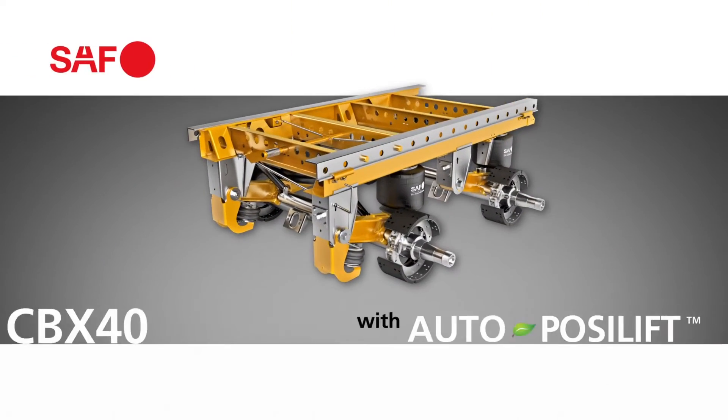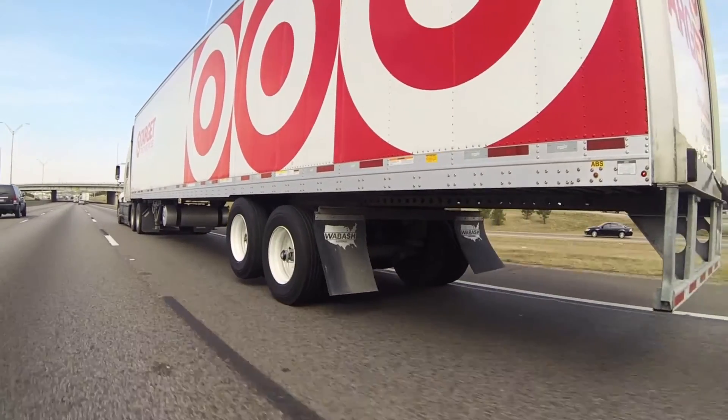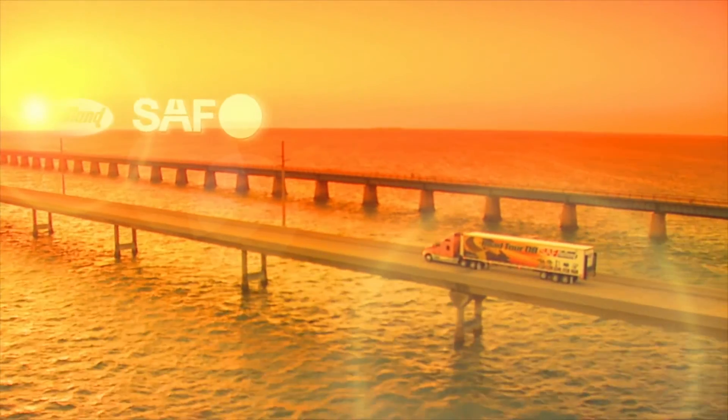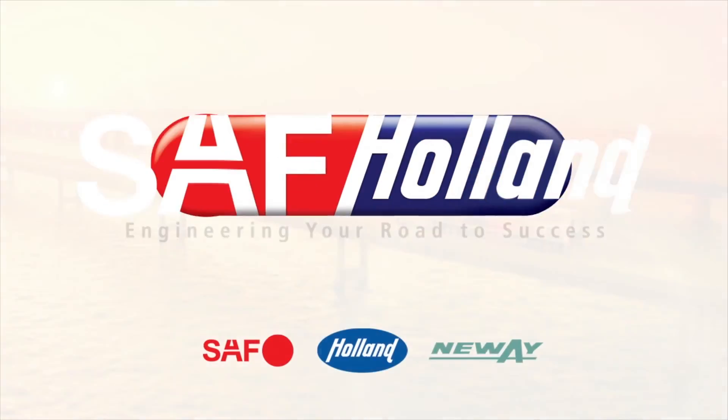The SAF CBX40 with Auto PosiLift. Because at SAF Holland, engineering your road to success is more than a tagline. It's about providing award-winning solutions that drive success for all our fleet customers around the world.